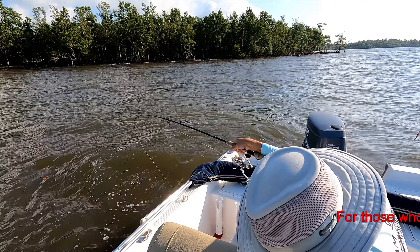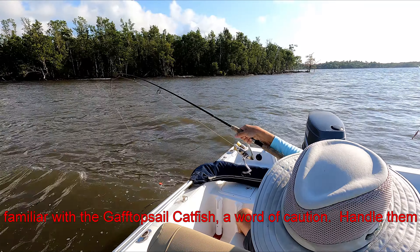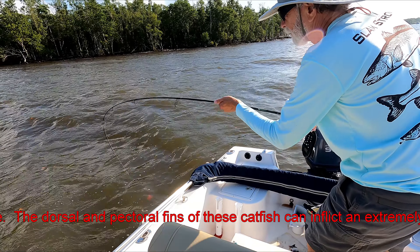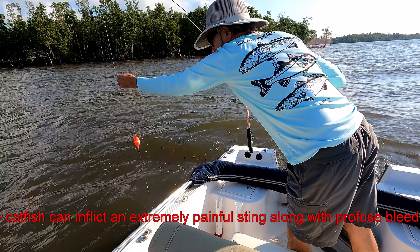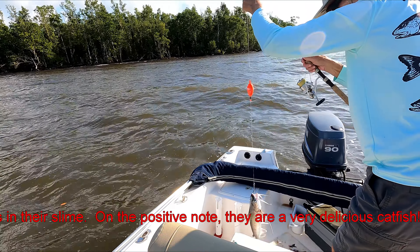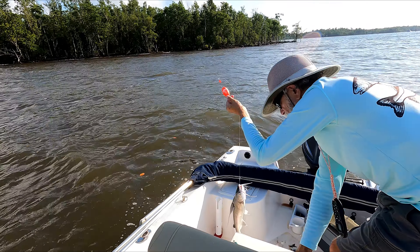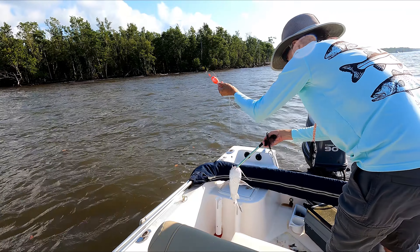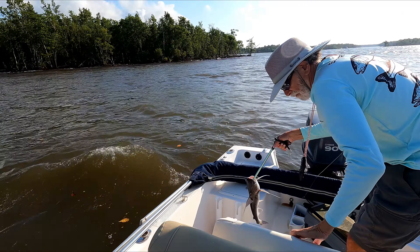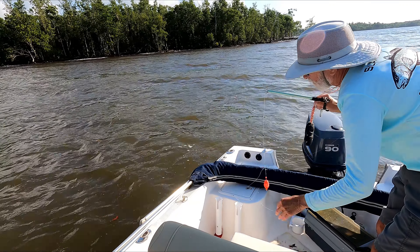Alright, first fish of the day — let's see what it is. I have an idea it's a catfish, but we'll see. We've got a gaff topsail catfish here. Nice one.